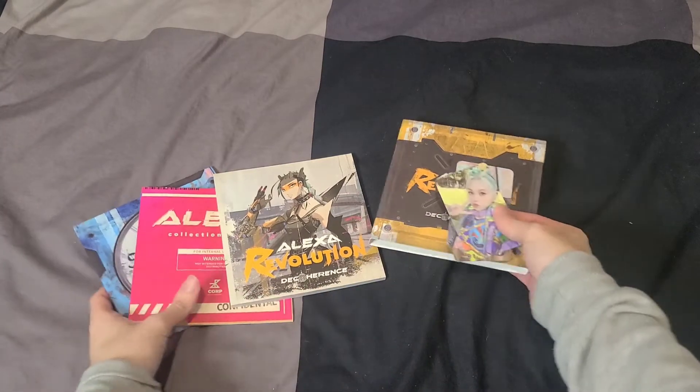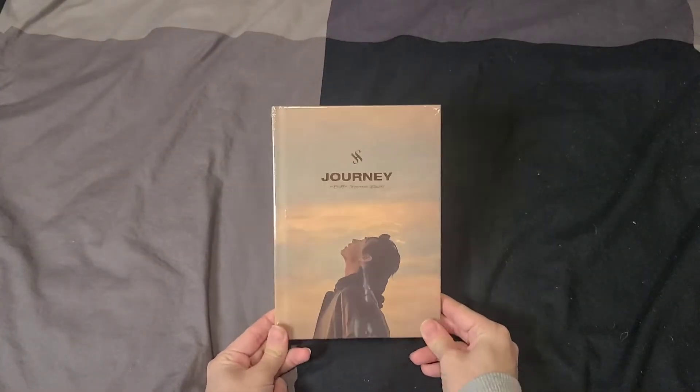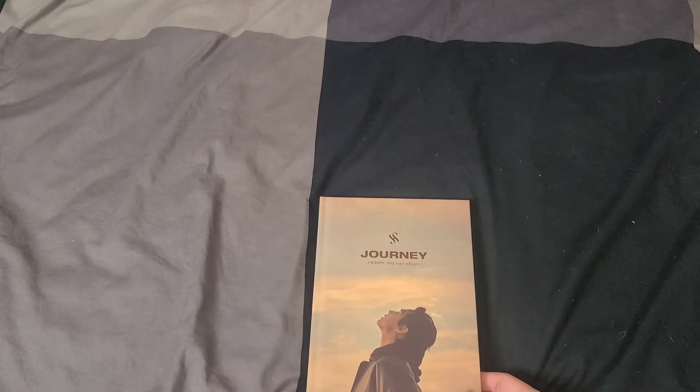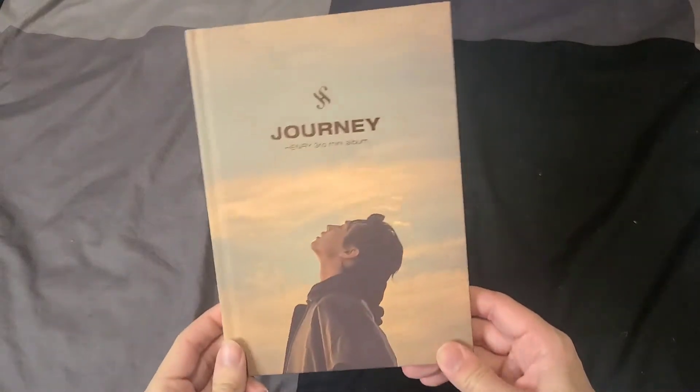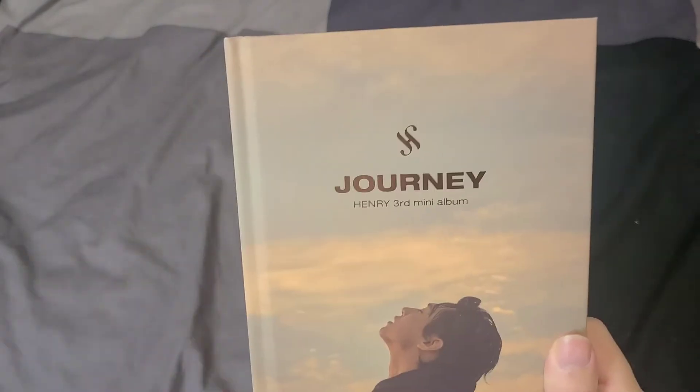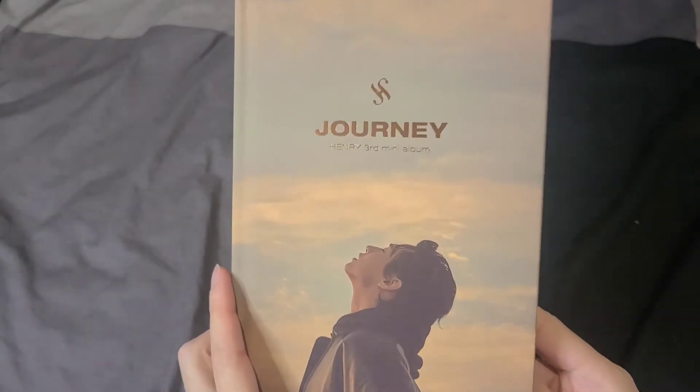Now we're going to open up Henry's mini album. For those who don't know, Henry is from Toronto, which is where I'm from, so it's super cool to have a K-pop artist from your hometown. I previously supported him when he was in Super Junior and for his solo work at SM Entertainment, so when he went independent I was yearning for new music — and here it is!